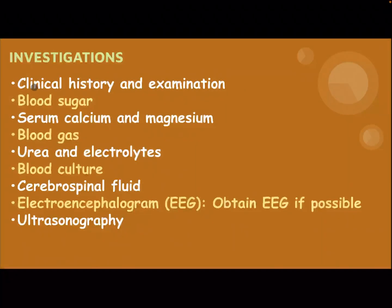Investigation: clinical history and examination, blood sugar, serum calcium and magnesium, blood gas, urea and electrolytes, blood culture, cerebrospinal fluid, electroencephalogram — obtain EEG if possible — and ultrasonography of the brain.